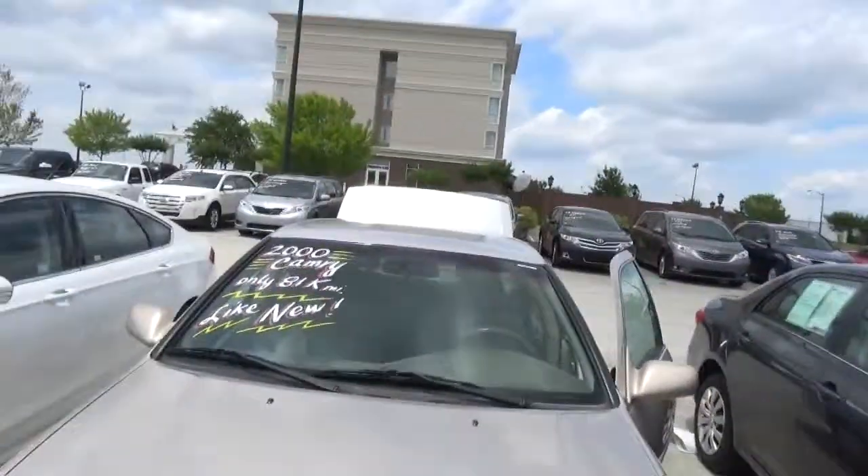This is Big Papa at Franklin Toyota, fixing to show you the 2000 Camry LE, very nice looking car.